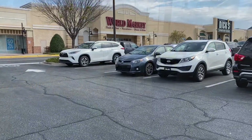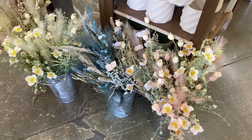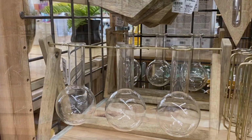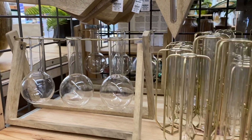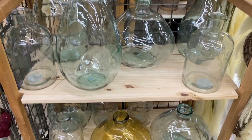As soon as you walk into World Market they always have a really great display that has their faux florals front and center. They also had some really great propagation tube displays, which are such a fun touch especially going into the spring season.